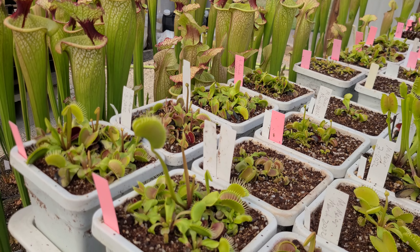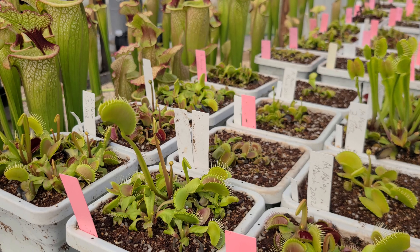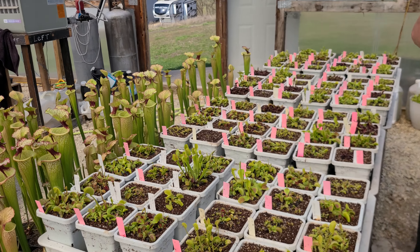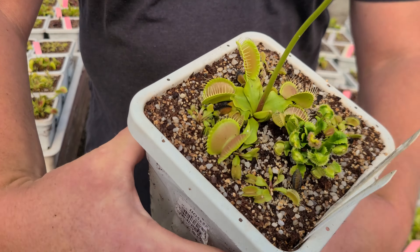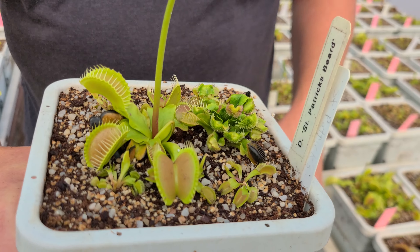That is ginormous, with its upright spring growth there. We don't have a lot of those — that is a good looking one. St. Patrick's Beard — look at the pom-pom traps on that dude! I love pom-pom traps. That is so neat. Fuzzy.